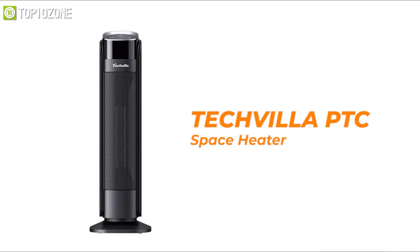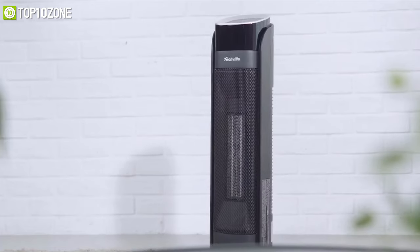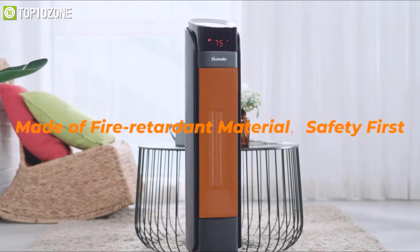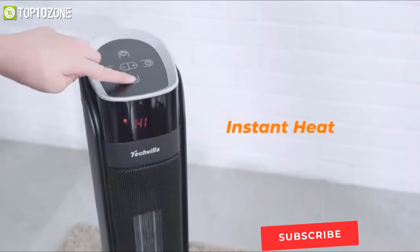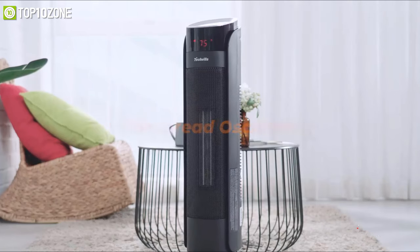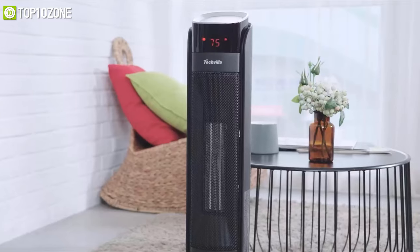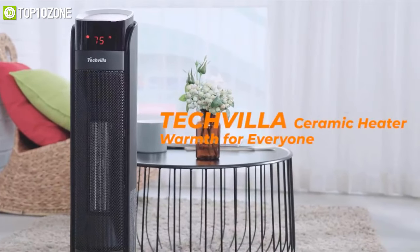Get introduced to the amazing TechVilla PTC Ceramic, which comes with a sleek design and innovative features to provide you continuous warmth in chilling weather. With maximum 1500W power, it is made of flame-retardant materials with multiple safety systems to ensure safe operation while providing instant and efficient warmth in the winter season. It oscillates up to 65 degrees from side to side, which can distribute warmth effectively to your room. It also features a special Echo Mode, which will adjust the power automatically based on the room temperature.